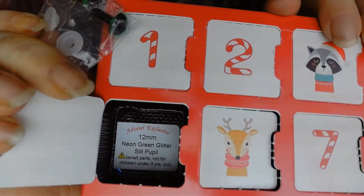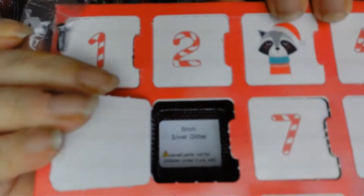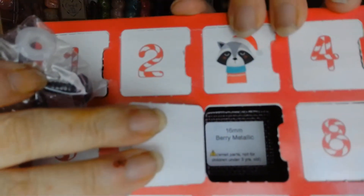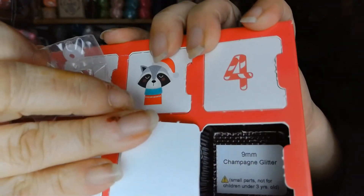Number five: neon glitter slit pupil, 12 millimeter — that's awesome! Number six: another tiny pair, six millimeter silver glitter. Number seven: very metallic, 10 millimeter. And number eight: nine millimeter champagne glitter.